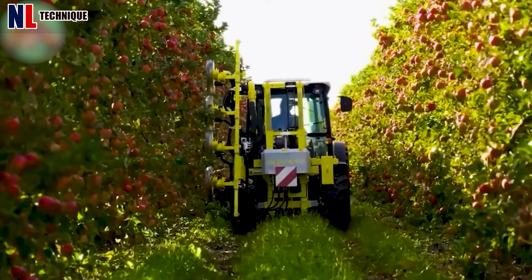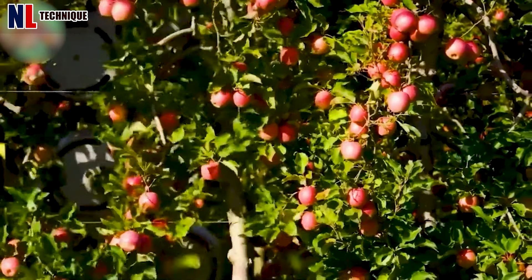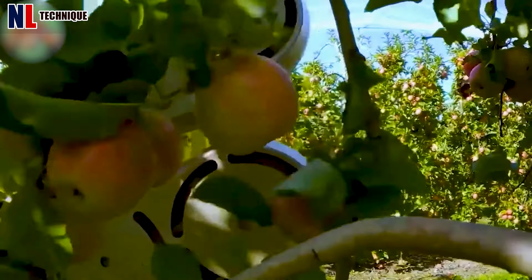These machines are popular among gardeners and landscapers to maintain tree growth and aesthetics while ensuring efficiency in pruning operations.